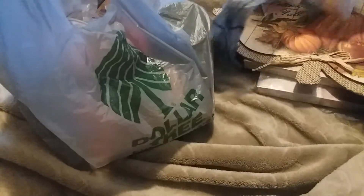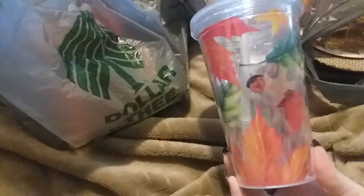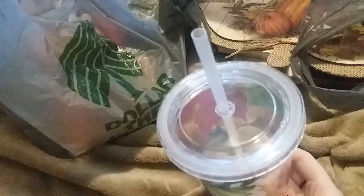Hey everyone, I just have a quick Dollar Tree haul — just some things I found recently that I wanted to share. The first bag has this little fall tumbler; it's cute, it has leaves and acorns on it.